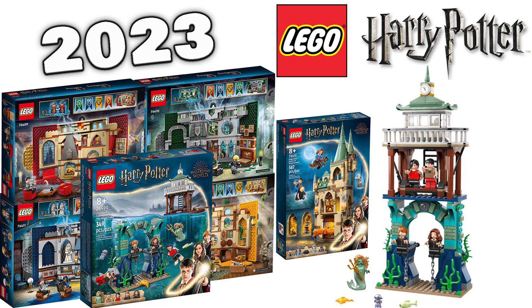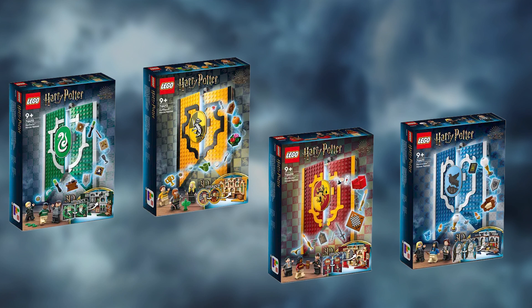With September known as Hogwarts Month, LEGO will be taking their four banners they released back in April and bundling them together into two separate pairs. Each bundle comes with a 20% off discount, making it $55.98 per bundle.